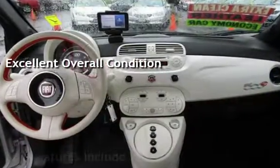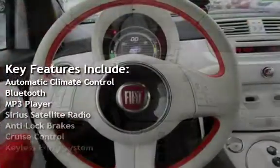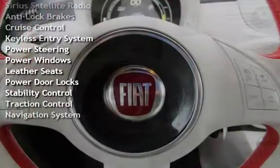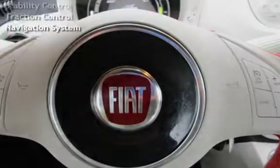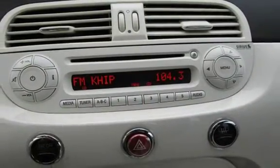Key features include automatic climate control, Bluetooth, MP3 player, Sirius satellite radio, anti-lock brakes, cruise control, keyless entry, power steering, power windows, leather seats, power door locks, stability control, traction control, and navigation system.